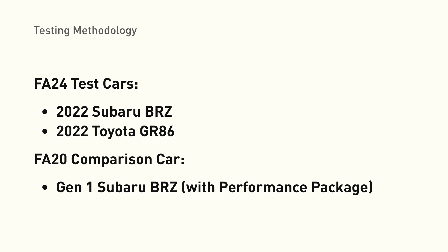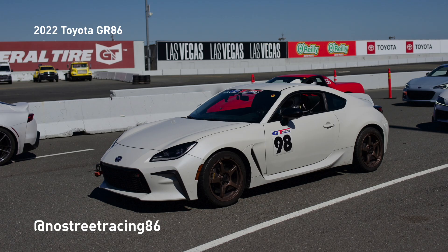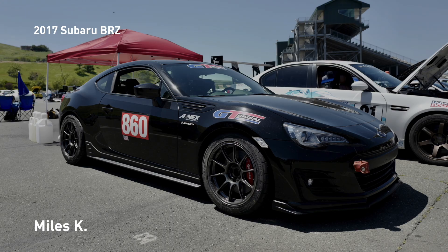Let's move on to testing methodology. We instrumented two FA24 engines and one FA20 engine with oil pressure sensors. The cars we instrumented are: first, a 2022 Subaru BRZ — my car, and I've yet to drop the oil pan, so there's likely some amount of RTV in the pickup. We also have a 2022 GR86 where CM Auto House here in the Bay Area dropped the oil pan and cleaned out the RTV. And last, a 2017 BRZ with a performance package, used to compare the FA20 and FA24.